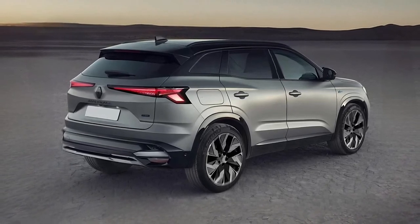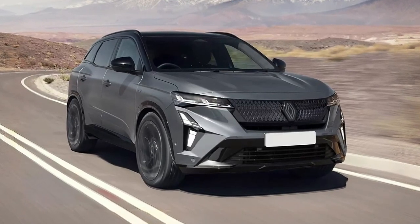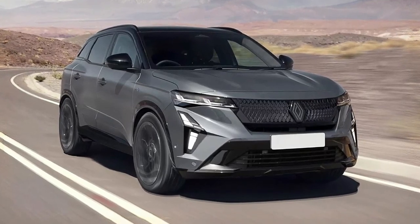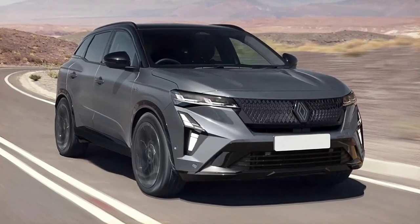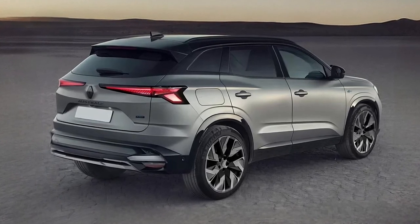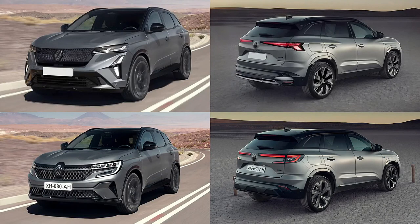If you live in the New World, chances are you're not interested in any Renault, let alone the Austral. However, it remains an important model to the French brand, which is why it's undergoing cosmetic surgery as we speak. The mid-cycle refresh is presumably due in a few months and will replace the outgoing iteration, which is only two years old.